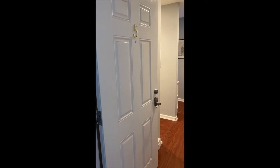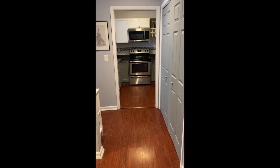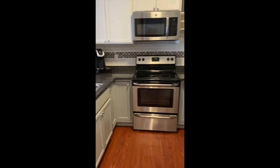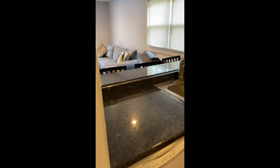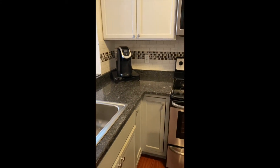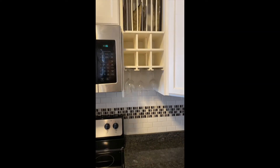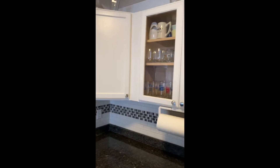As you enter the front door, the doors to the right are for a closet, a utility area, and a washer, dryer, and storage space. The well-designed kitchen has stainless steel appliances and lots of cabinets. There's a breakfast bar overlooking the living room. Look at all that storage space.